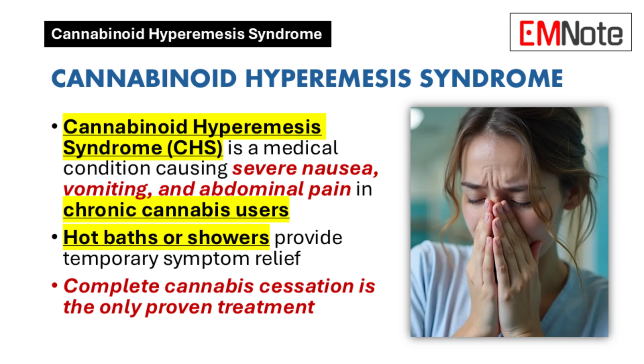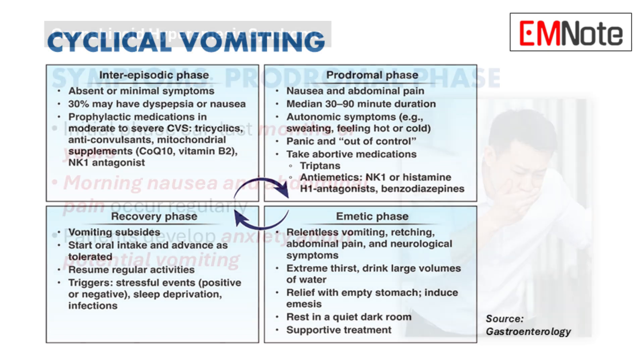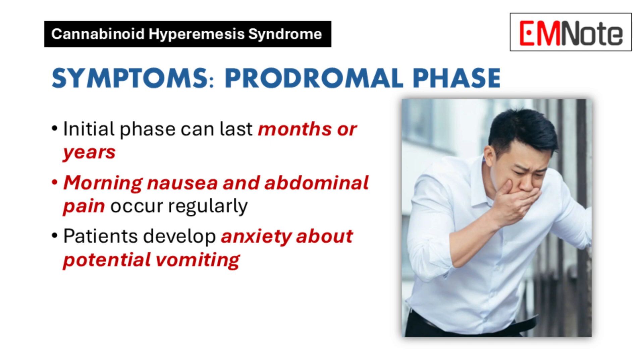One of the really interesting things about this condition is that it's cyclical. There are three different phases of the syndrome. The first is called the prodromal phase, which can last for a really long time — months or even years. People experience morning nausea, abdominal pain, and a fear of vomiting, but they're not actually vomiting in this stage. It's a constant, low-grade nausea that's really hard to pinpoint.